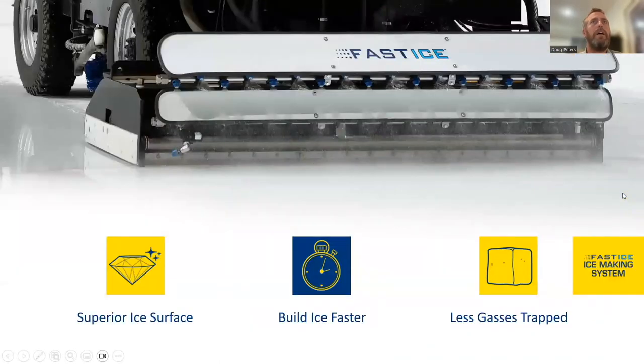What Fast Ice does is put water down as a spray rather than a traditional towel flood. Spraying causes the water to hit the ice and freeze faster, making the ice harder and denser, with fewer trapped gases. It also enables you to build the ice faster. It is genuinely improving ice quality in rinks that are adopting this option.